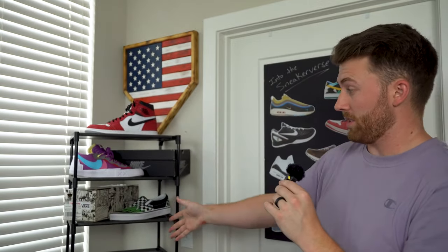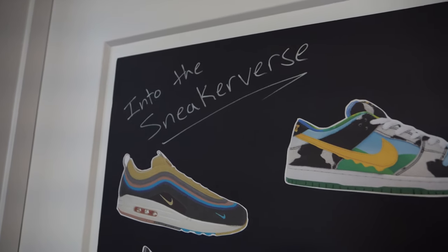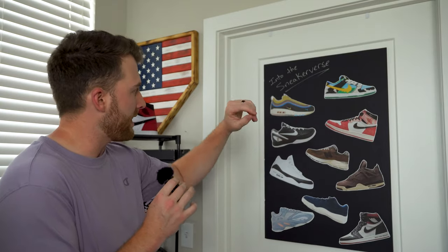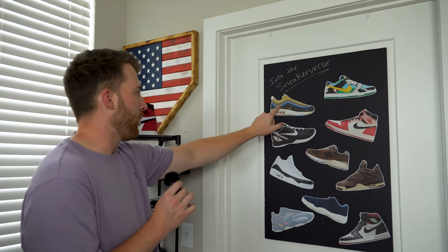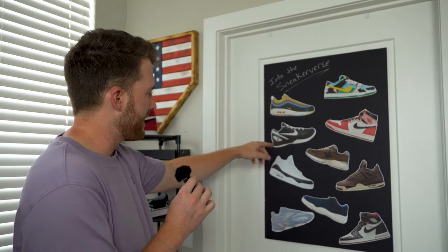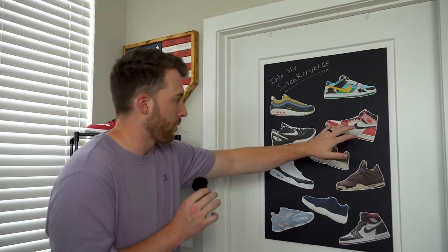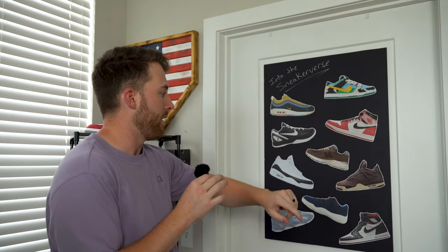Before we hop into store number two — last episode I said I'd reveal the 10 sneakers we're working towards in season two. We got a nice shelf to display our collection; the three sneakers from season one are sitting there nice and proud. I made a little Into the Sneakerverse grail poster. Highlights: we're working towards the Chunky Dunkies — the most expensive, sitting at the top of the list. The Wotherspoon Air Max 97 are iconic. I went with the Mambasita Kobes over the Grinches. And the Spider-Verse Jordan 1s are a must since we named the series after the Origin Story Jordan 1s from season one.